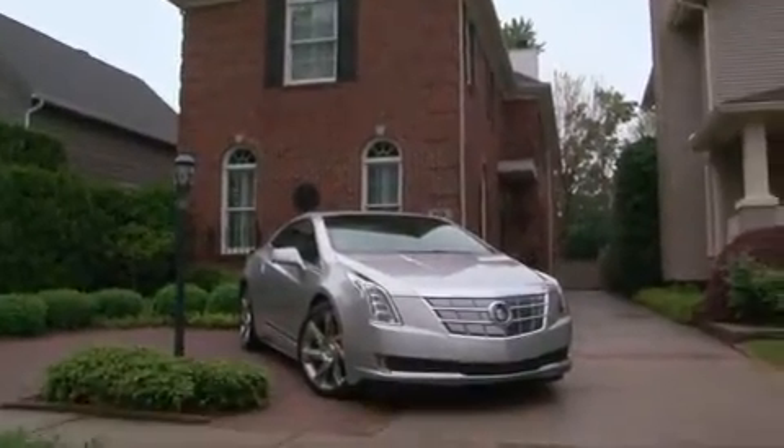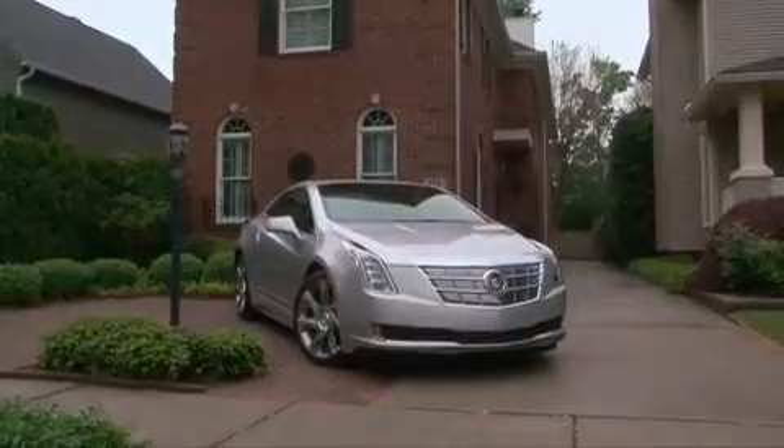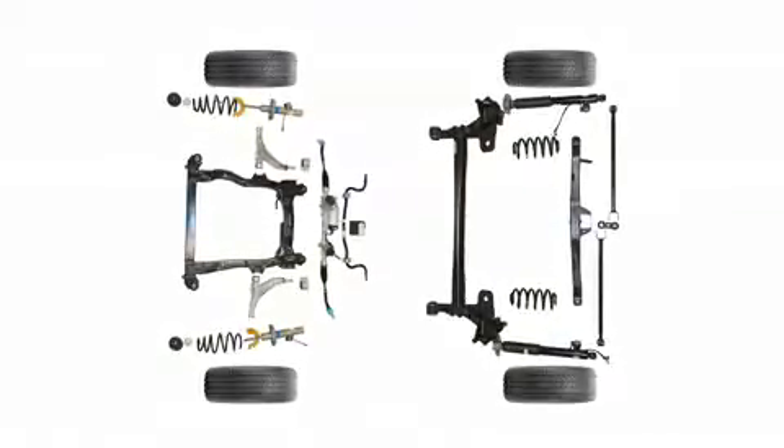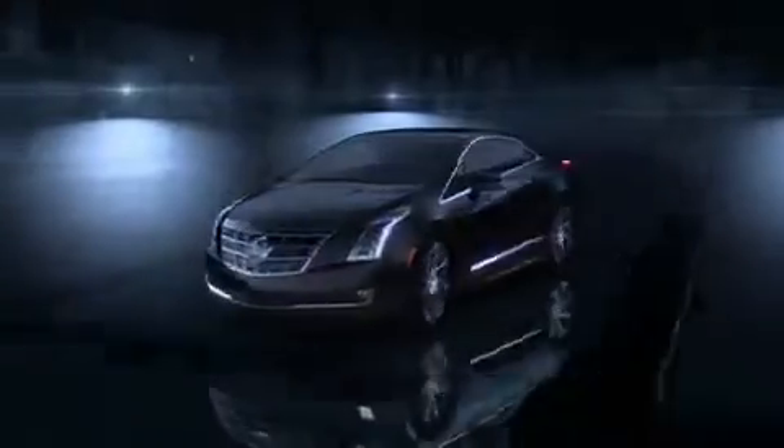The 2014 Cadillac ELR, an electrified luxury coupe, relies on advanced suspension and steering technologies to provide the responsive ride and handling drivers have come to expect from Cadillac.